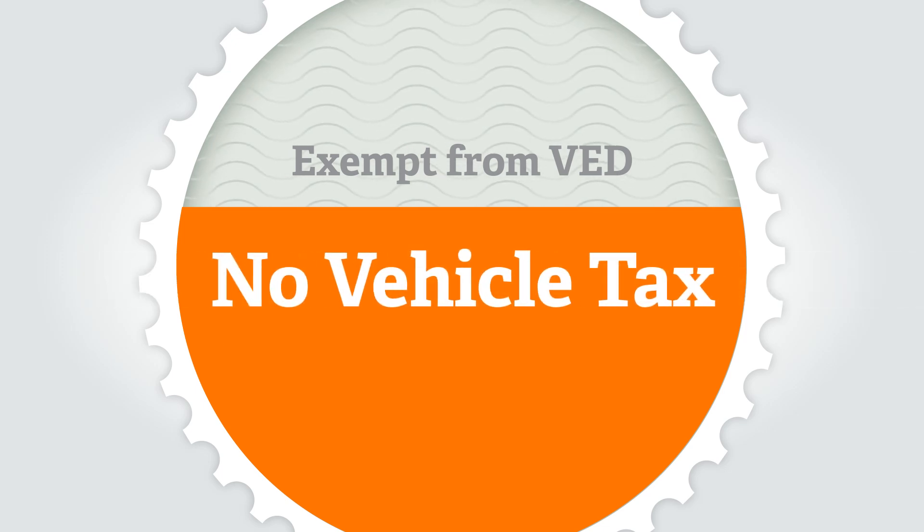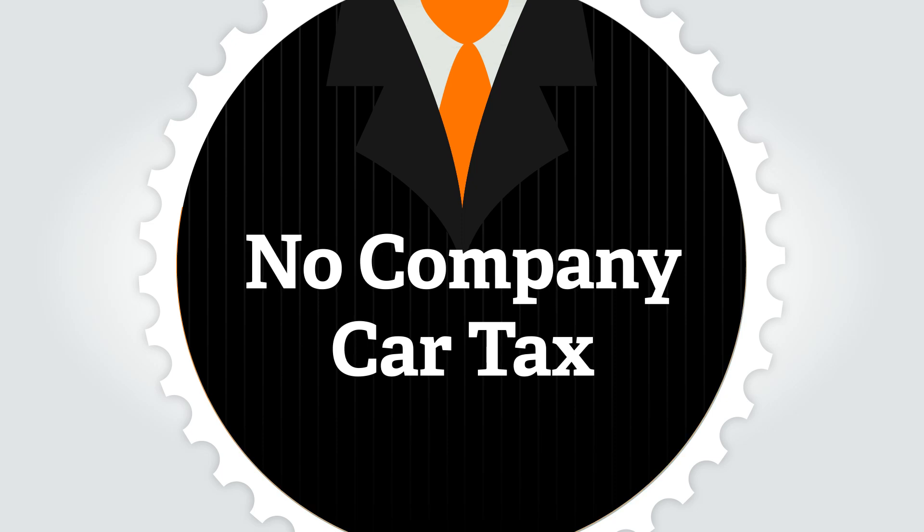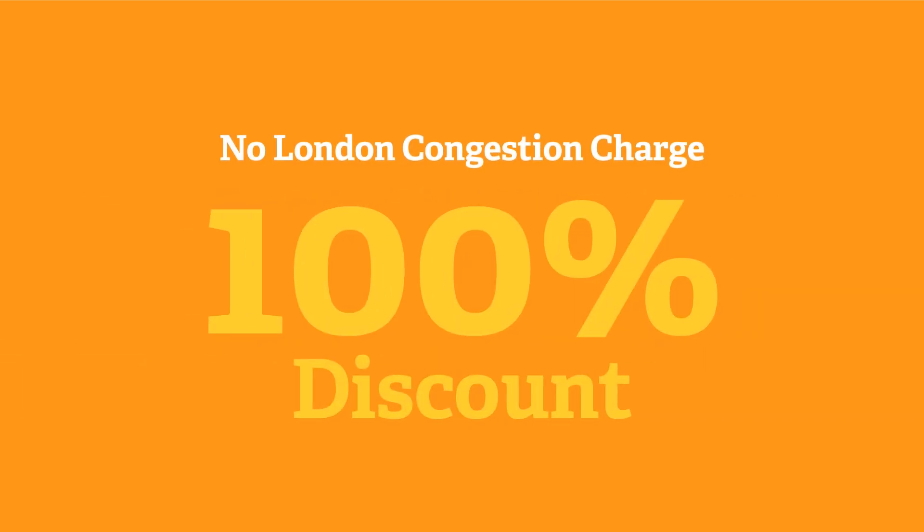All types of plug-in car are currently exempt from VED, vehicle excise duty or road tax. For company car drivers there is zero benefit-in-kind tax to pay on fully electric cars until 2015. All types of plug-in car currently attract a 100% discount on the London congestion charge.